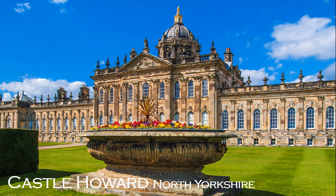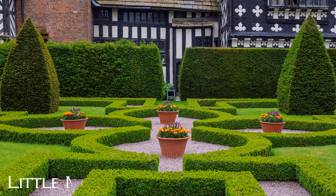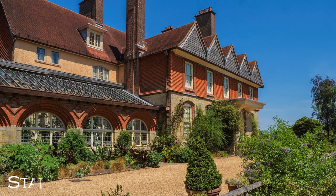Today some are still owned by the aristocracy but now open to the public, providing an income that saves them for posterity. Many others are protected by the National Trust, funded by subscriptions and donations. They form part of a thriving industry for those enraptured with our past and way of life, from the 17th century to the Edwardian period, and finally the two world wars that transformed the social structure.